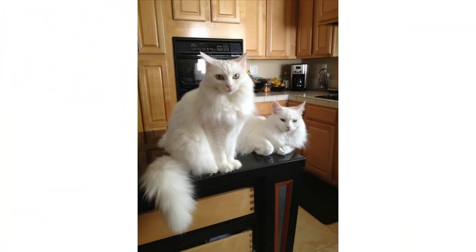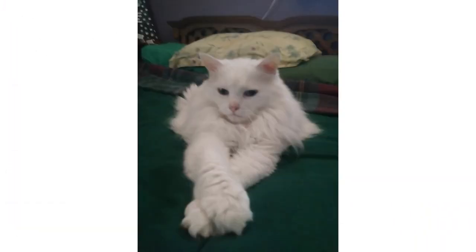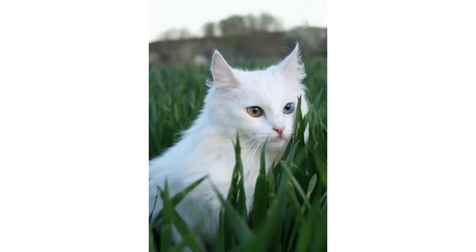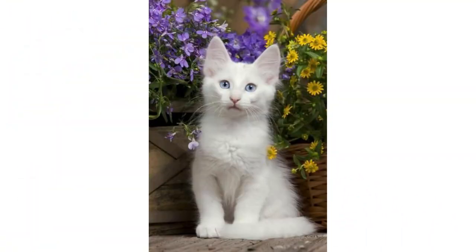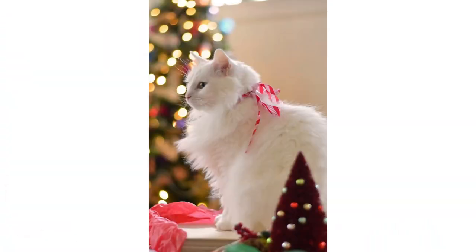Their long silky coat has no undercoat, which makes grooming fairly easy for the Turkish Angora. But this doesn't mean you can skip grooming — they need brushing one or two times a week to keep their coat shiny and looking good. Because they are white, the white fur attracts dust and dirt, which is more apparent on white color, so brushing is also needed for that reason. Their hair is fine enough that it doesn't tend to clump or mat all that easily.